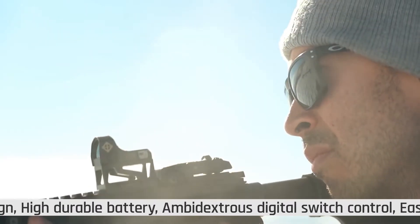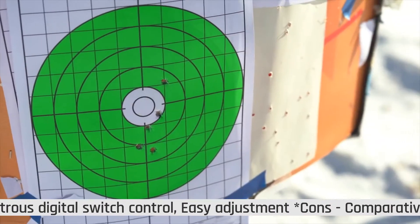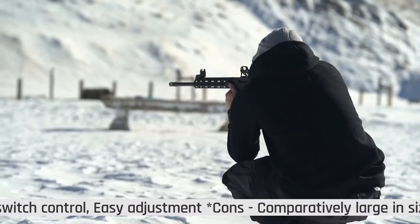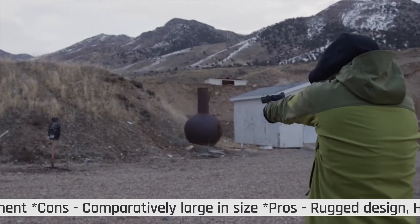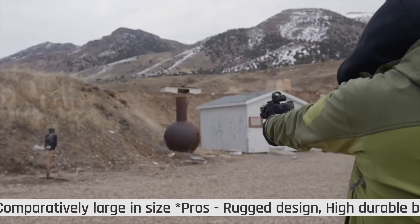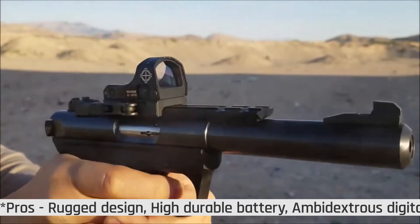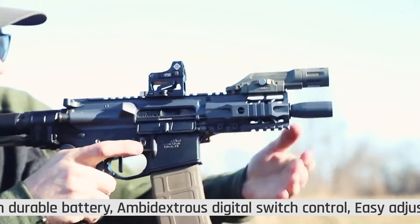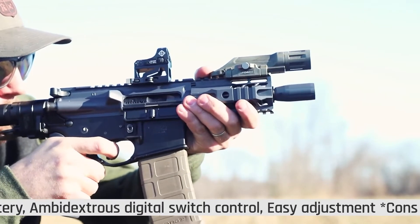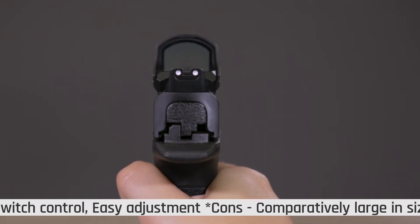It has an automatic shut-off control which inhibits low battery drain when not used after 12 hours. Moreover, it includes 10 levels of brightness which can adapt well to various environments, be it in broad daylight or under extreme dark conditions. Additionally, its optical sight comes with a complete locking quick-detachable mount and AR riser mount that is ideal for ARs, pistols, and shotguns.